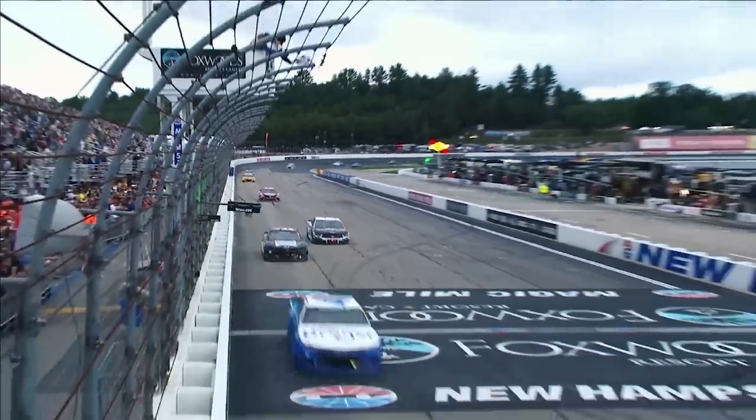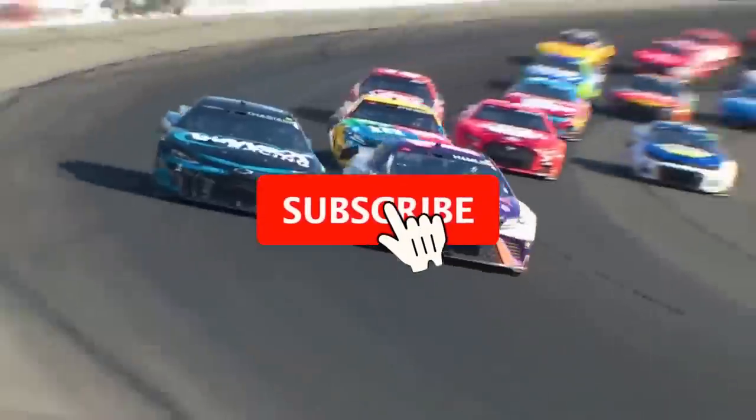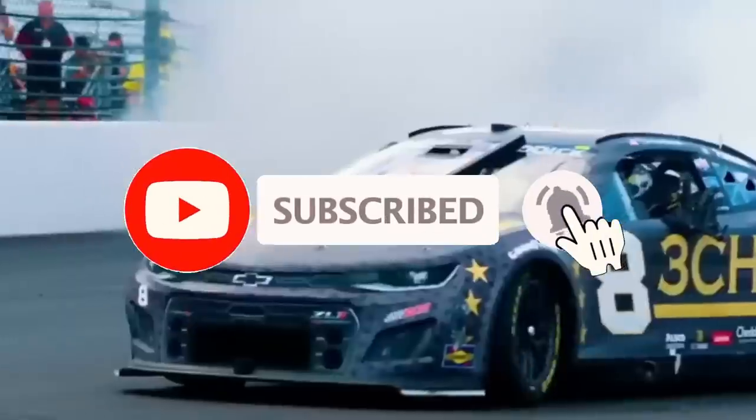And that ends today's episode. We sincerely hope you enjoyed the video. Don't forget to subscribe to our YouTube channel to see even more of our incredible videos.